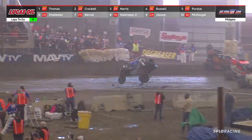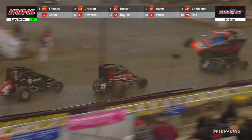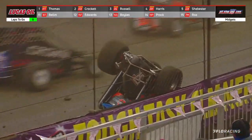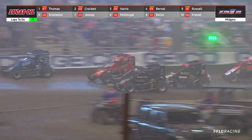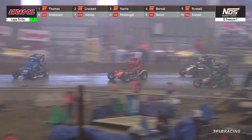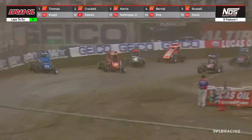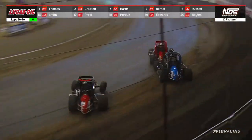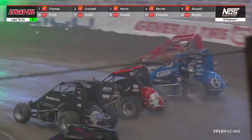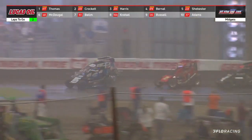So far caution lights — back on the speedway and upside down. Looking to make a move through. Here comes McDougal. Purdue, who was a transfer car, is going bye-bye. Coming through — McDougal looking for room as he's trying to get back around Jessup and Shibester. Russell's blue zero car is the one in the transfer spot. Shibester to the bottom, slide job, they make contact.